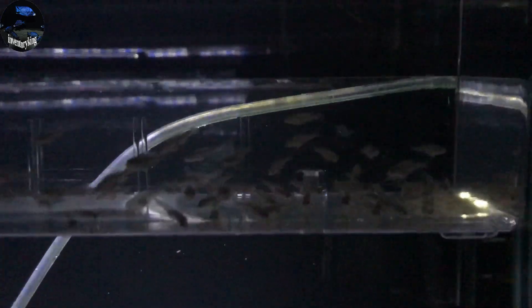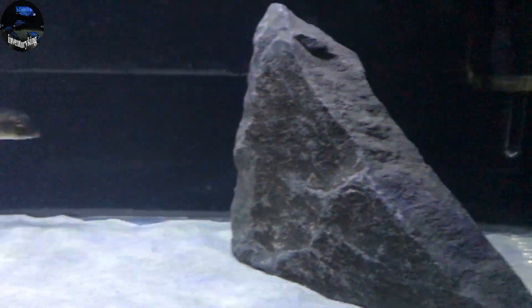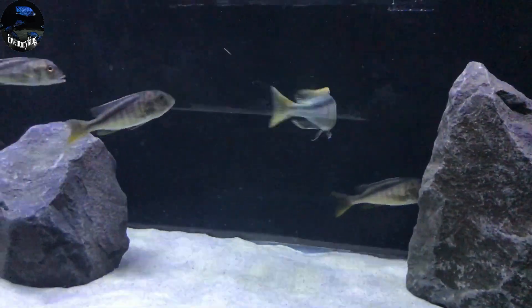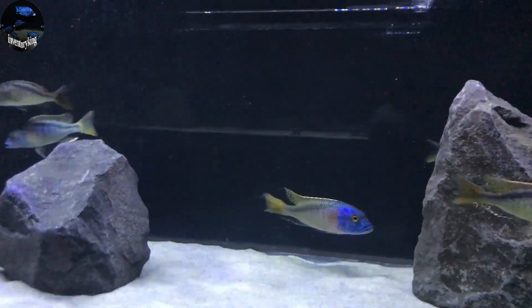I already fed these guys today, so I'm not going to feed them again. But the Feeding Frenzy on the Wild Caught Buconodo — they go crazy for this stuff, I tell you that.